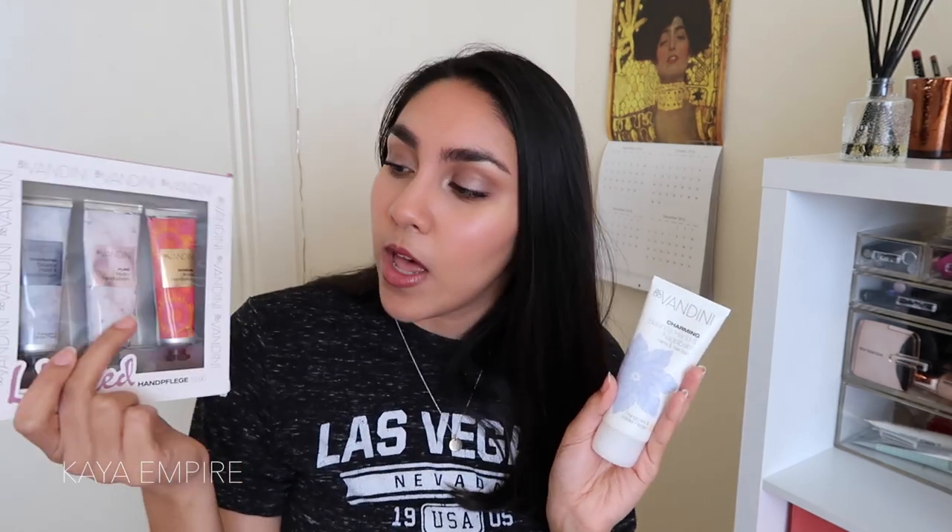I also repurchased the Paula's Choice Skin Recovery Replenishing Moisturizer — I have one I'm currently rotating through and this is the backup. When the weather gets colder I'm definitely going to rely on it more. I also have a backup of my Aldo Vendini Charming Hand Cream. I have a bunch of these floating around my apartment and in my backpack, including travel sizes — I just love keeping backups of everything I really love.